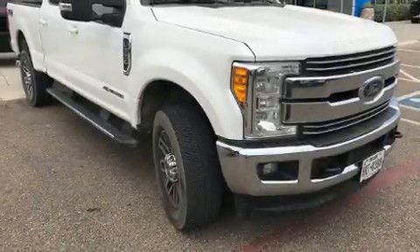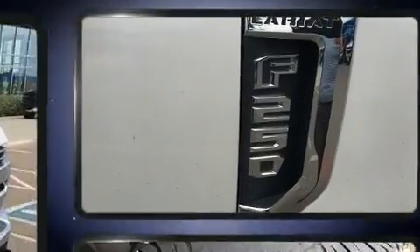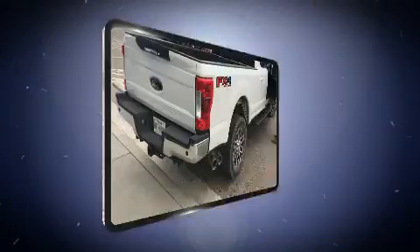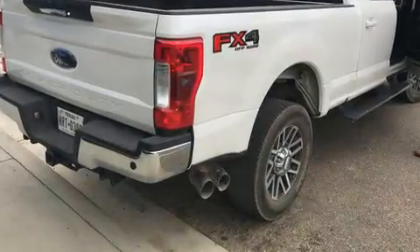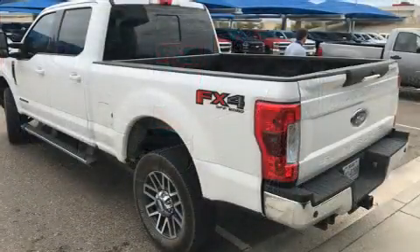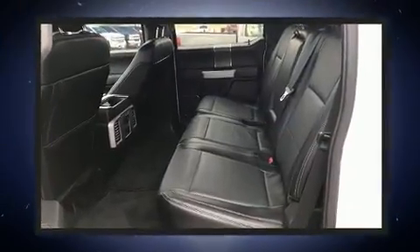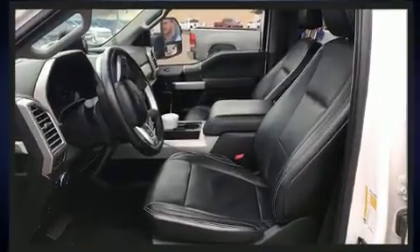Get excited about the 2017 Ford F-250. With less than 40,000 miles on the odometer, this truck refuses to compromise. It features an automatic transmission, four-wheel drive, and a powerful eight-cylinder engine. The following features are included: a tachometer, a rear step bumper, fully automatic headlights, a trailer hitch, and much more.